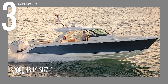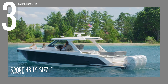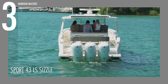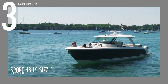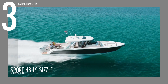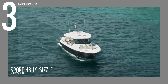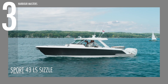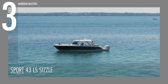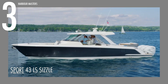Revving up to our number 3 spot is the Tiara 43 LS Sizzle, a formidable contender from the LS Series. Powered by twin Mercury 600 Verado V12 7.6-liter outboard engines, this vessel boasts impressive performance, reaching top speeds of nearly 44 knots or 81.5 kilometers per hour at 5,000 RPM, generating a maximum of 1,200 horsepower. With a remarkable range of up to 220 nautical miles or 407 kilometers, this 13-meter long and 4-meter wide yacht has a dry weight of 10,160 kilograms, carrying 227 liters of water and featuring a spacious 1,514-liter fuel capacity.